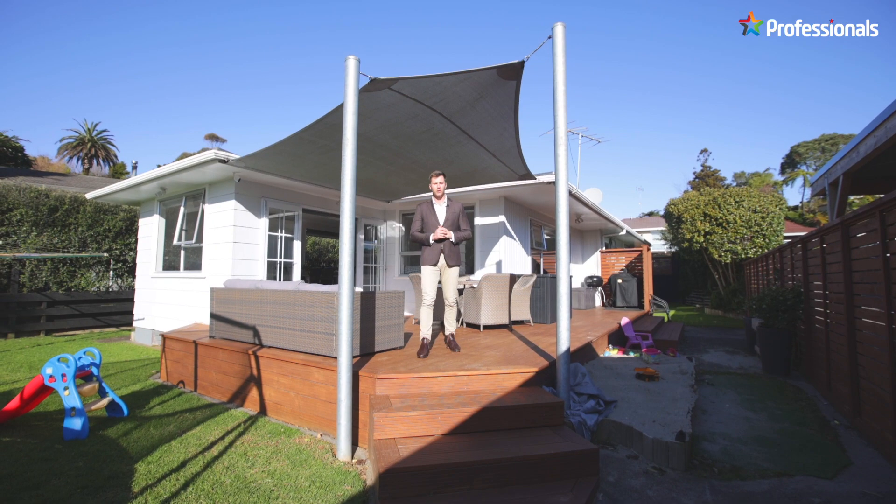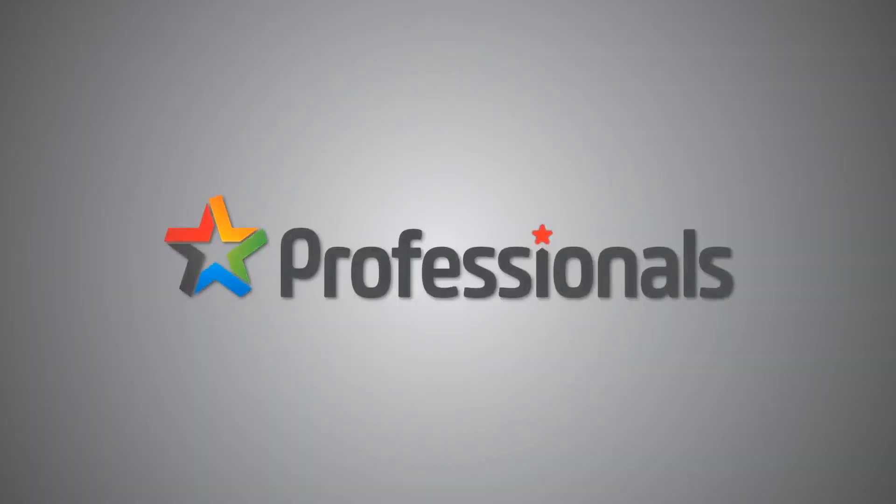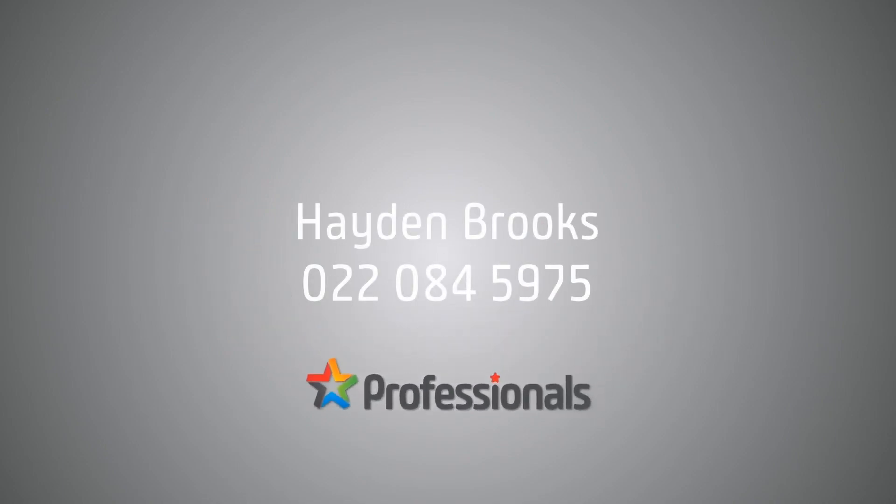And that concludes another one of your walkthrough tours. If you are after a family home at an entry-level price here in the heart of Maryland, look no further. Please give me a call on 022 084 5975.